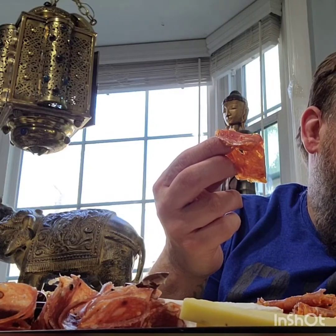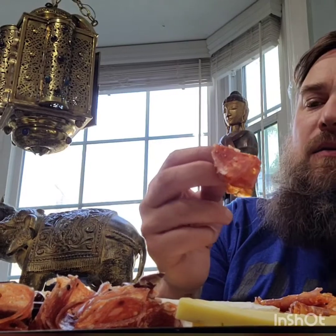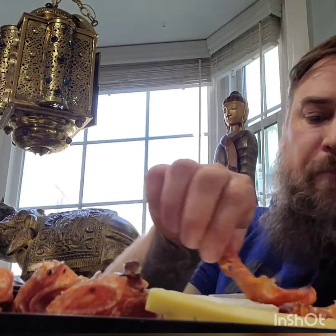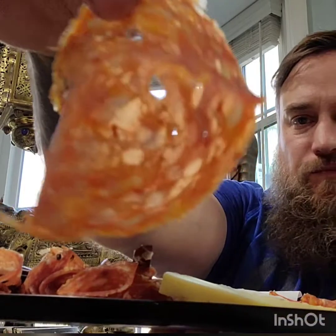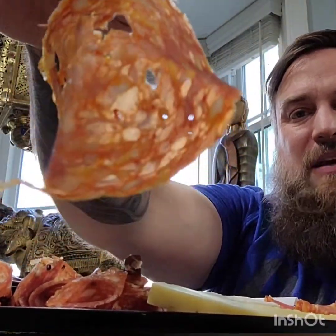All right, let's try some meats. What is this? I'm going to say this is the Sopressa Piccante, I think, because the other one looks like... yeah, I think. Look at that.